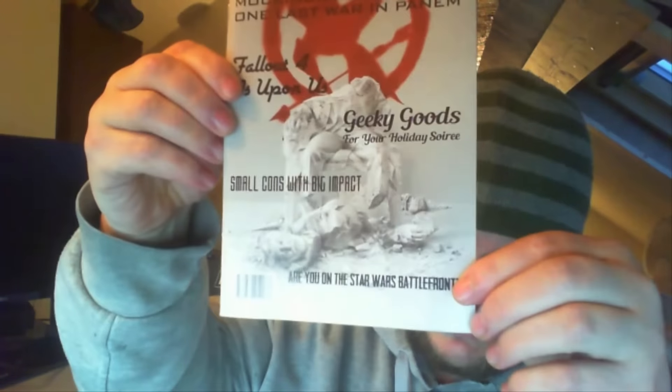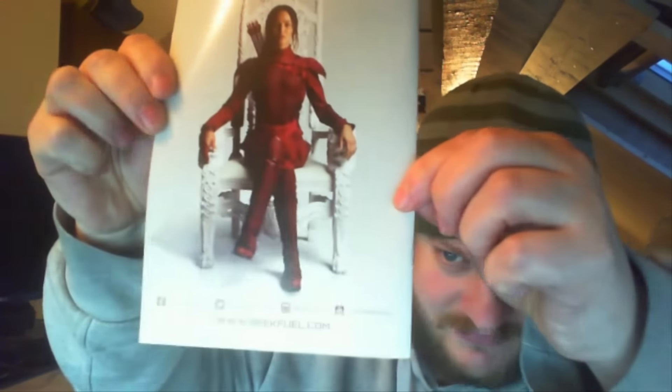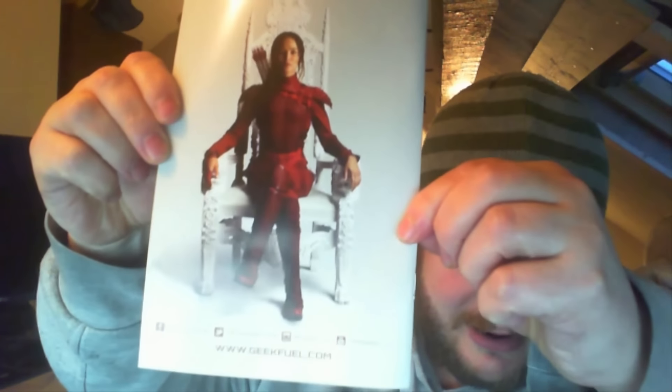First things first, we've got the regular magazine. This has got a... yeah! This is a Hunger Games. Ooh, is there going to be any Hunger Game-y stuff in there? And then on the back... there's always good stuff in the magazine. Check out the magazine.